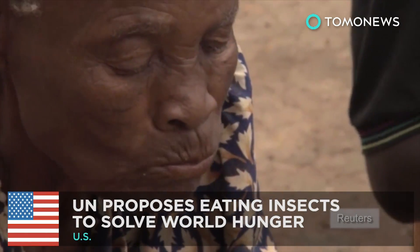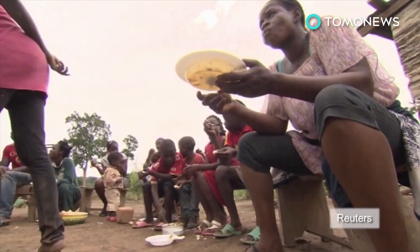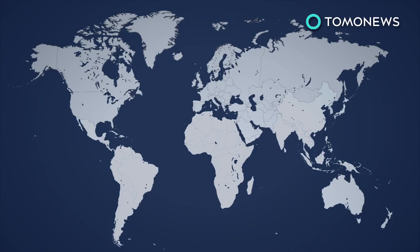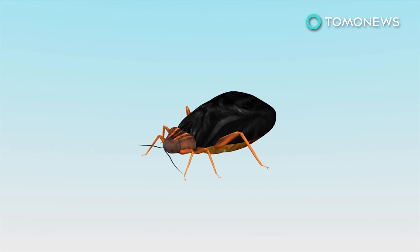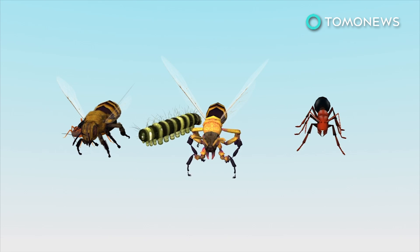The United Nations says eating insects is beneficial to your health and could help worldwide in the fight against hunger and pollution. Two billion people around the world eat insects regularly, mostly in Asia, Africa and Latin America. The most consumed insects include beetles, caterpillars, bees, wasps and ants.